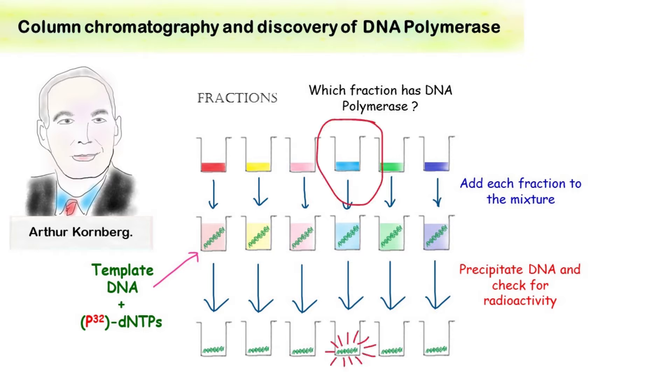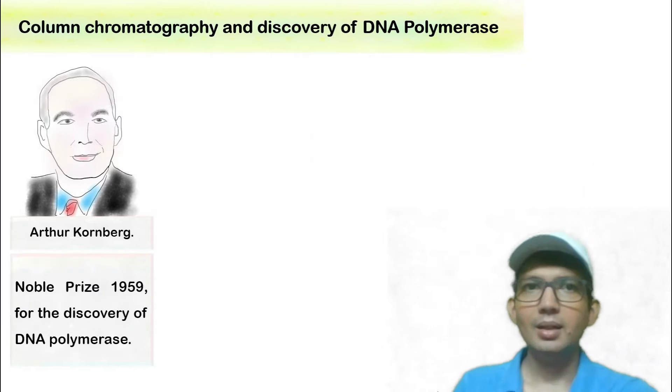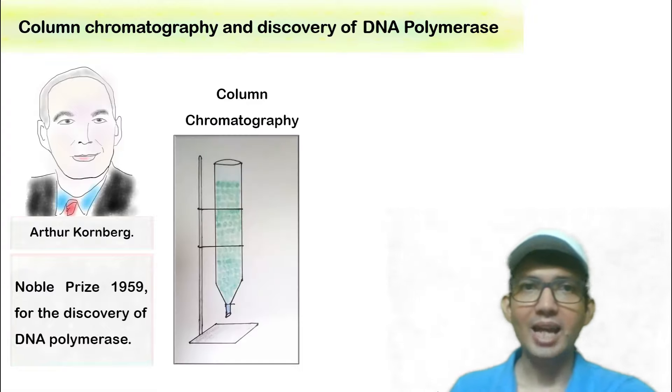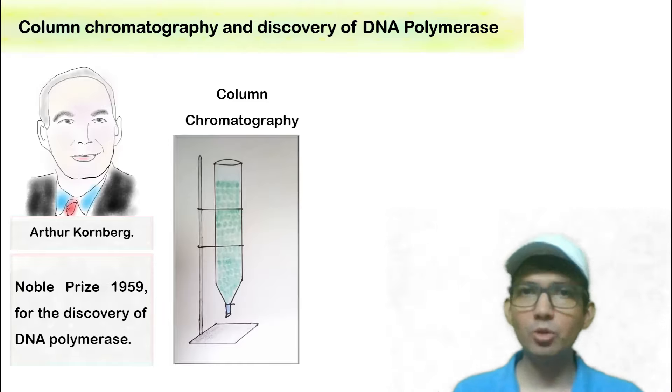It was this fraction that contained the enzyme DNA polymerase — the enzyme responsible for replication of DNA. Since it was the first DNA polymerase to be isolated, he called it DNA polymerase I. This discovery was so remarkable that Kornberg was awarded the Nobel Prize in 1959, made possible by the simple technique of column chromatography.